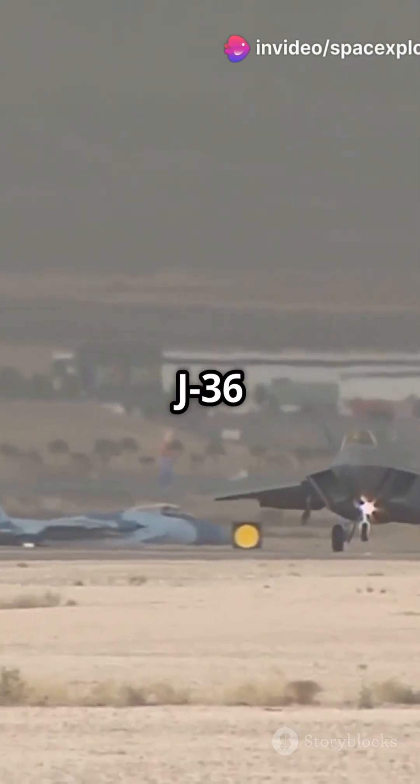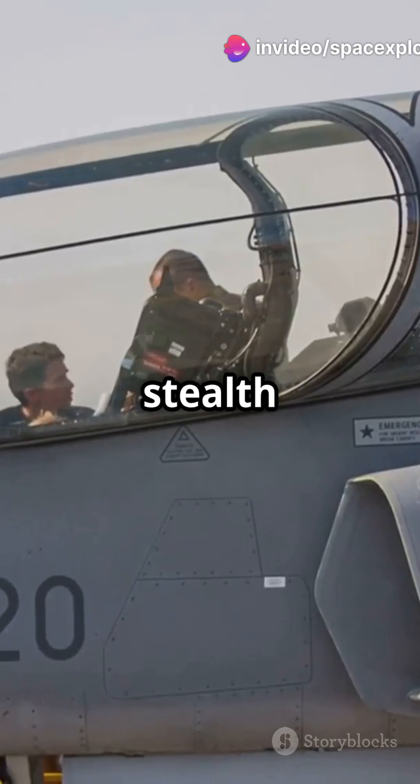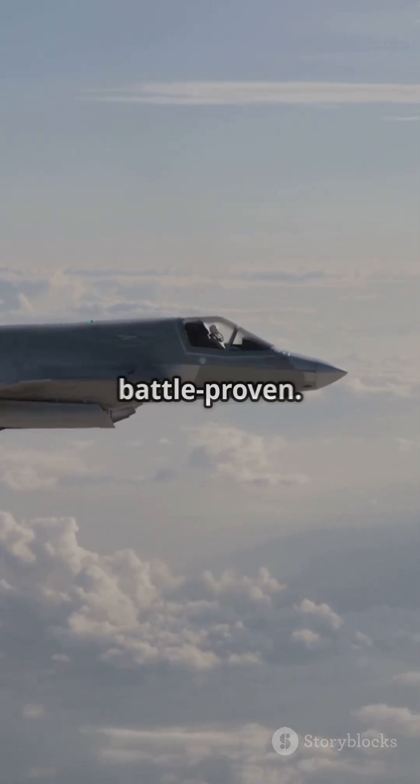The key differences? The J-36 is still in testing, flaunting a side-by-side crew setup and cutting-edge stealth features, while the F-35 is operational and battle-proven.